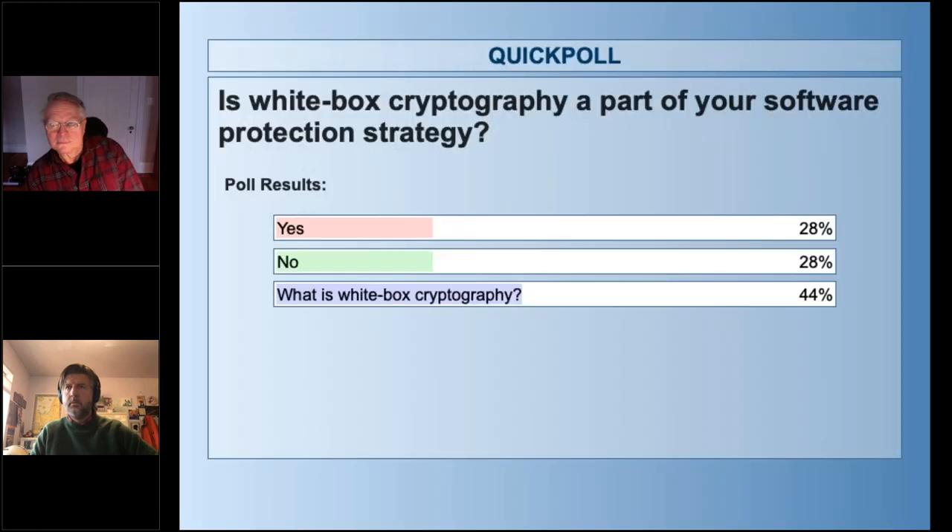Let's share some results. Looks like 28% yes, 28% no, and 44% 'what is it?' — interesting. I love that — I'm curious if we have some customers on the line who know the state of the art with what we're doing.